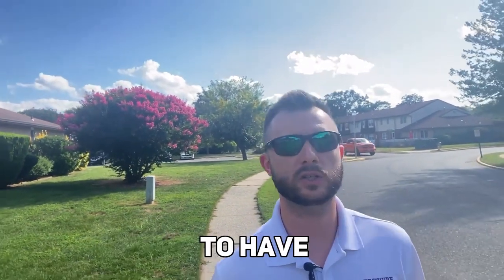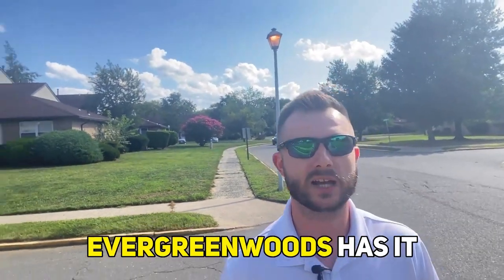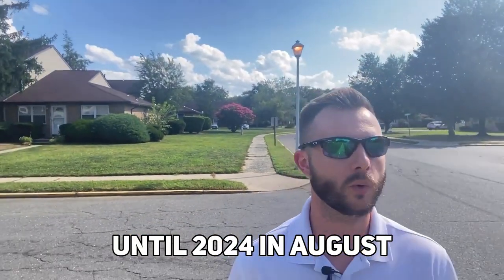What Evergreen Woods has that a lot of other condo communities do not is the ability to have FHA funding for buyers. That's a big loan that a lot of first-time home buyers use but typically can't use when purchasing a condo or townhome. Honestly, probably about one in ten condo communities have it — most have to apply every couple of years and don't meet the FHA requirements to keep the funding. Evergreen Woods is eligible up until August 2024, so you still have about another year or so depending on when this video comes out.